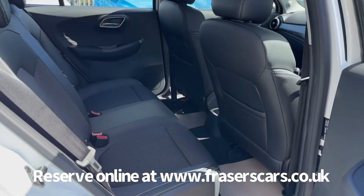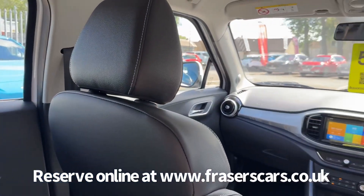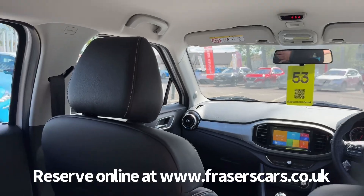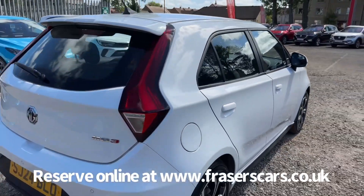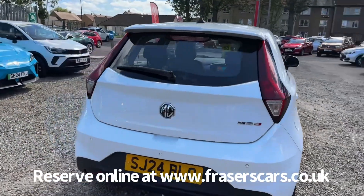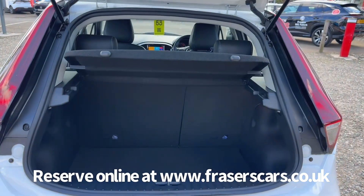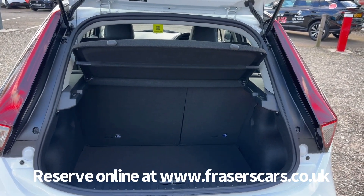In the back there are three three-point seat belts, and the outer rear seats have ISOFIX child seat preparation. Into the boot, there's a rear parcel shelf and a 60-40 split fold on the rear seats.